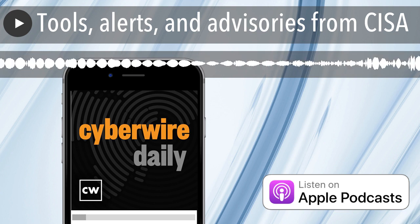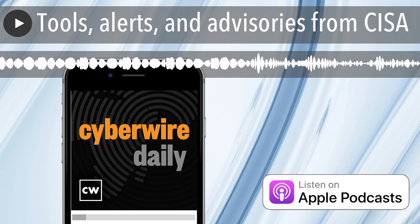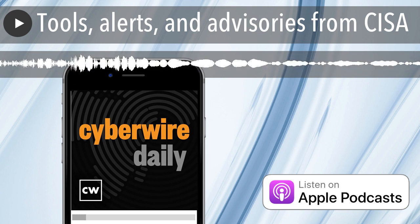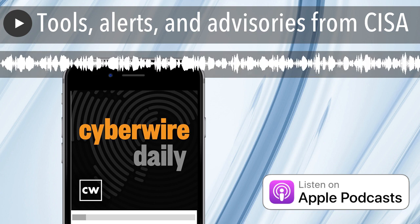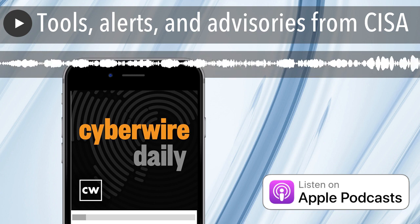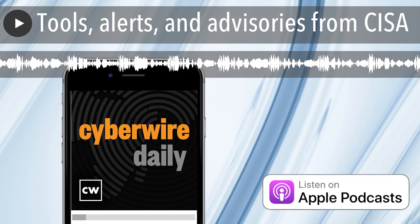There is much more to the conversation with the Chertoff Group's Adam Isles and Special Assistant to the President Steve Kelly in our upcoming special edition on the National Cybersecurity Strategy. Be sure to look for it this weekend in your CyberWire podcast feed.